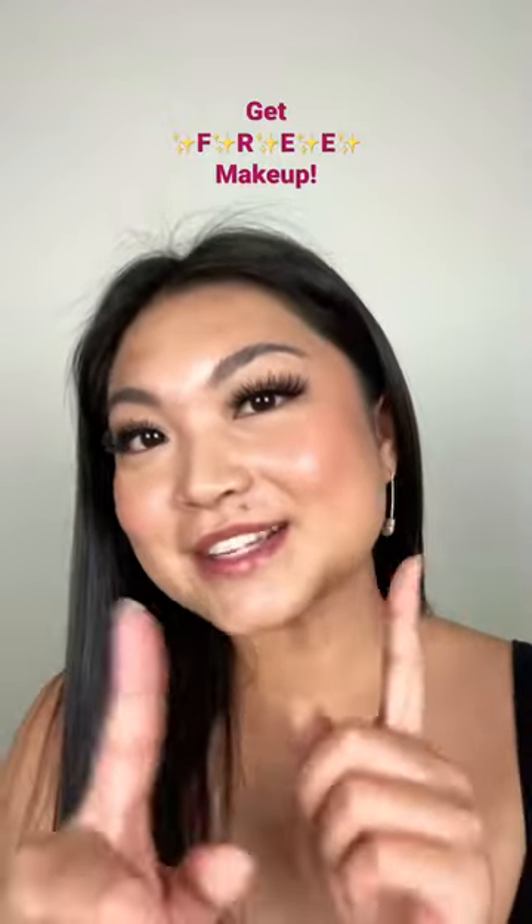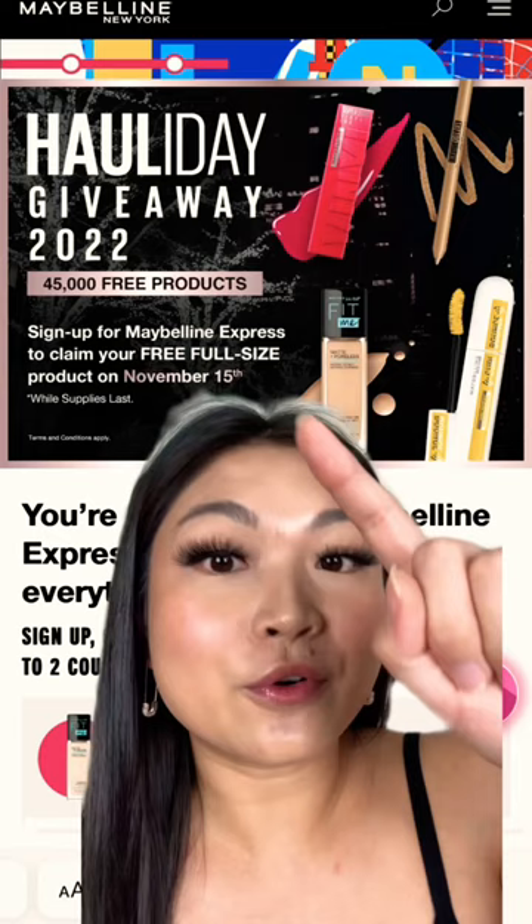Here's how you're going to get free Maybelline makeup on November 15th. Maybelline just announced their holiday giveaway campaign — they are giving away 45,000 free products. November 15th is the date you would claim the item.